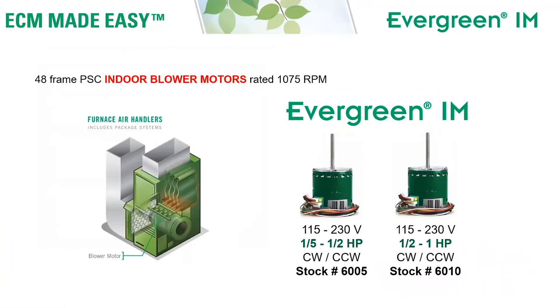The Evergreen IM motor is designed to replace 48 frame PSC indoor blower motors rated 1075 RPM in furnaces, air handlers, and package systems. To replace a motor rated 115 or 230 volts, one-fifth through one-half horsepower, clockwise or counterclockwise, you would use stock number 6005. To replace a motor rated 115 or 230 volts, one-half to one horsepower, clockwise or counterclockwise, you would use stock number 6010.